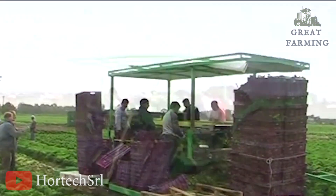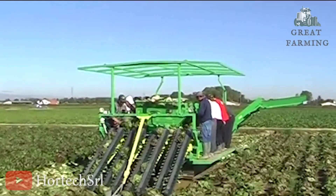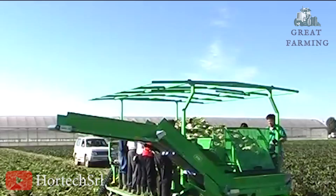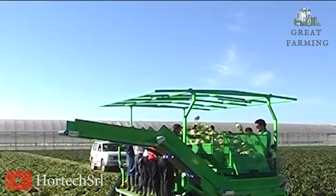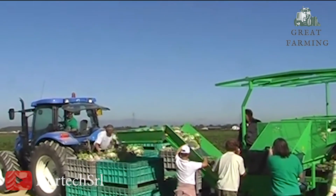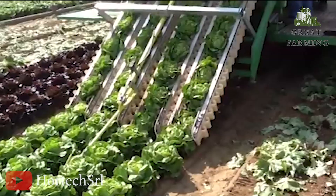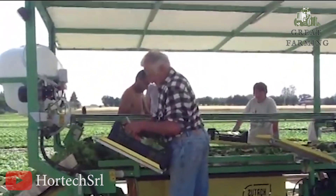Amidst the veggie madness, there are moments of comedy. Sometimes the Rapid SR mistakes a garden gnome for a particularly juicy lettuce head — it reaches out only to grab a pointy head and a surprised gnome face. But fear not, the Rapid SR is a veggie-harvesting wizard, plucking, nipping, and gathering with precision, turning fields into veggie wonderlands.